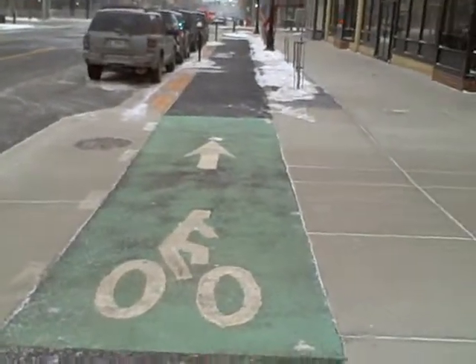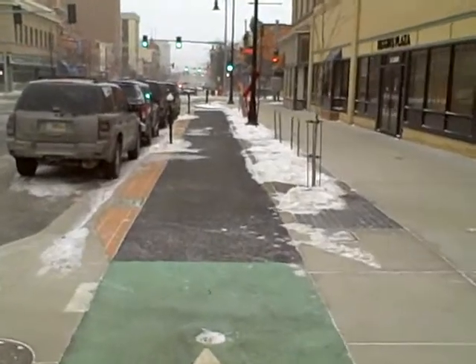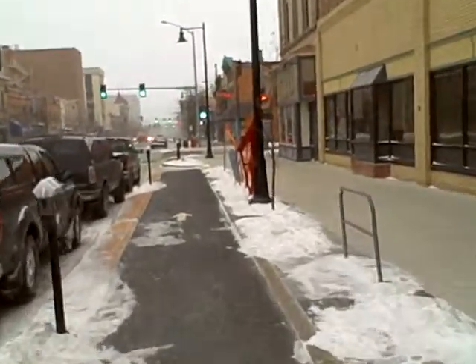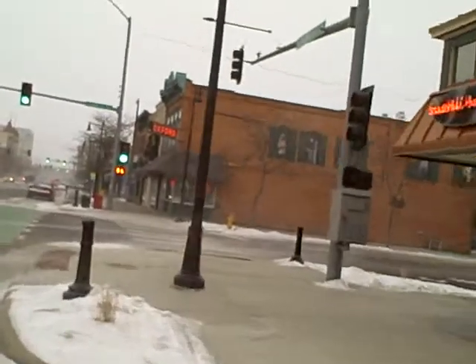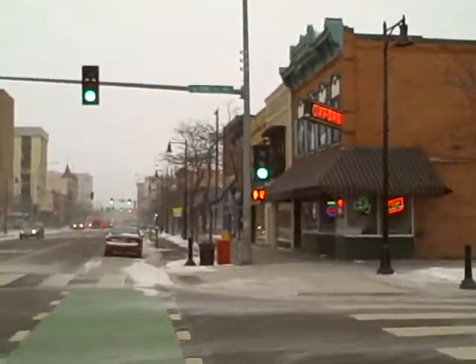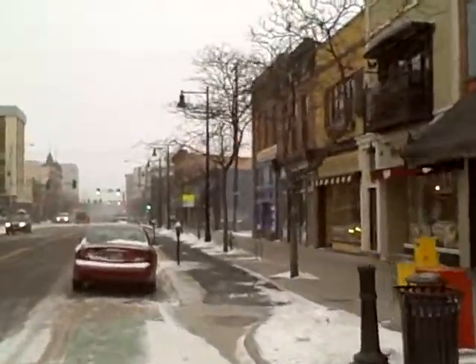Here we are in Missoula, Montana on the new cycle track put in this past fall. It's February 24th, Thursday, about 5 or 10 degrees, but with the wind chill about 15 below. It's a good day to ride if you're just going to get a lot of traffic signals.